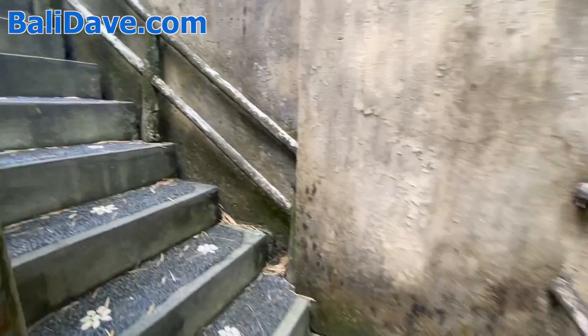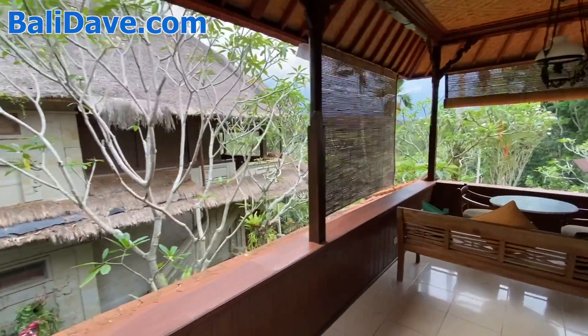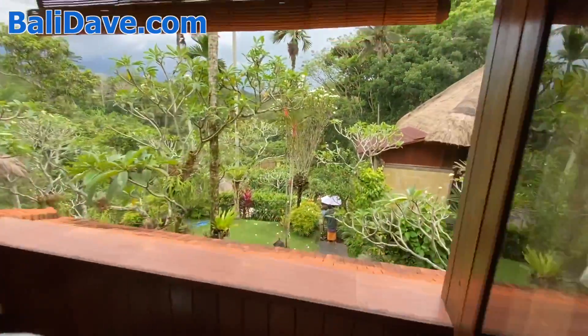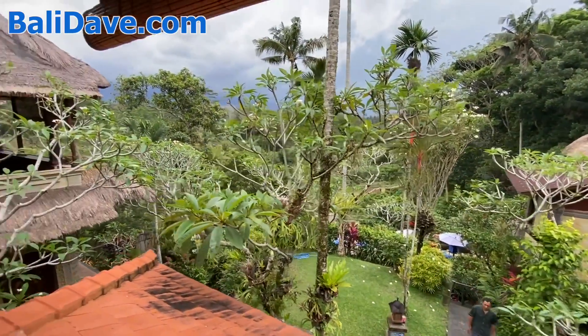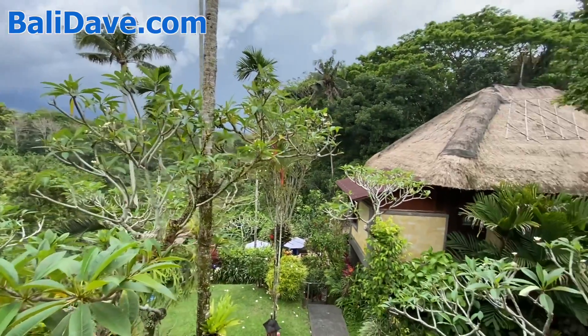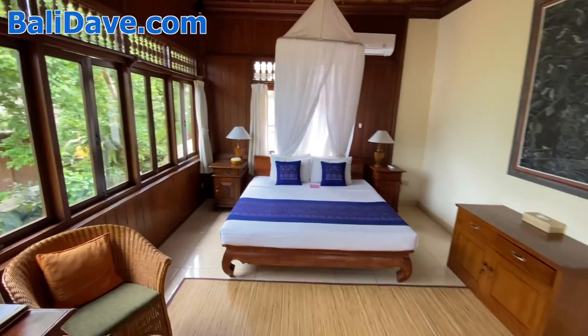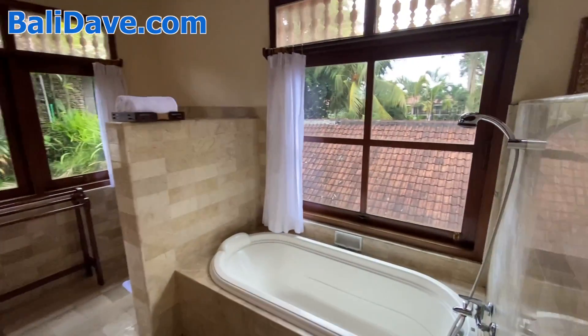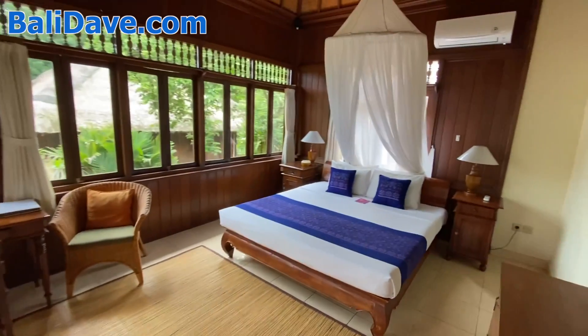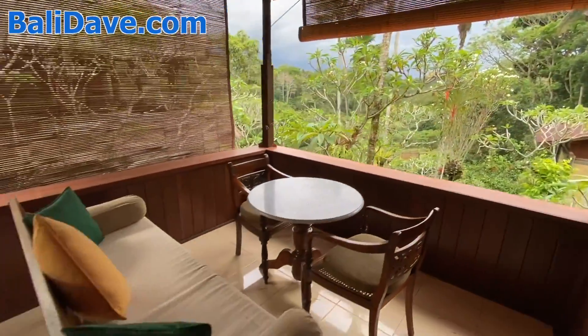This one has a valley view upstairs with a beautiful patio for just hanging out. We'll take a look at the view first and then the room. Down below is where the pool is. It's a little overcast right now — looks like it could rain — with a river running through the valley down there. The whole property is surrounded by forest. Just a gorgeous room with a wrap-around view and a nice big bathroom surrounded by trees. Mosquito net, lots of windows, and just a gorgeous view to enjoy the surrounding jungle.